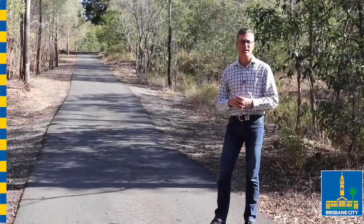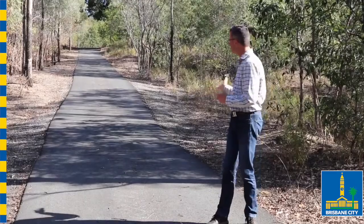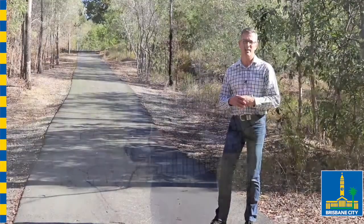Two access corridors council asked for as part of its submission to the state government — what would they have looked like? Something like this: a 4.5 metre wide corridor with some asphalt, just to help the trucks maintain the bushland.